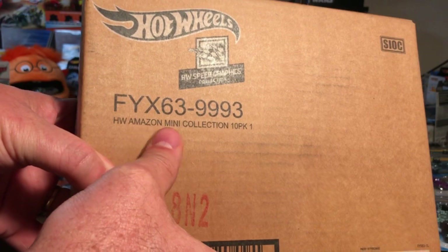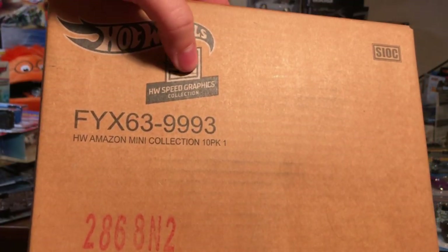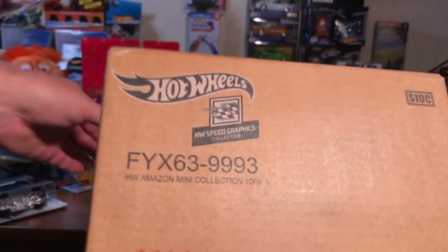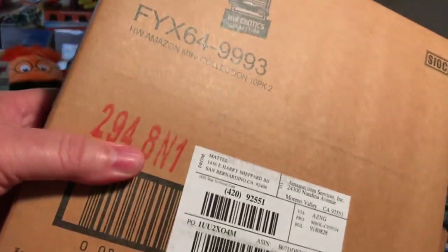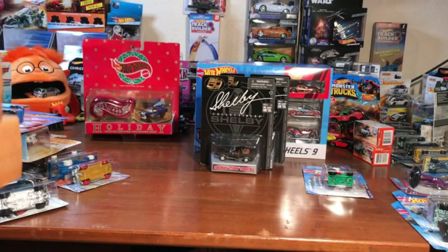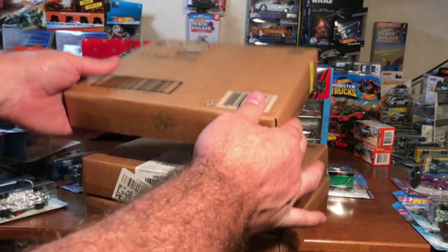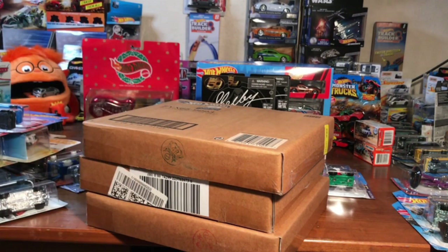These are Hot Wheels Amazon Mini Collection 10-packs — Hot Wheels Graphics Collection, Amazon Exclusive. 10-pack number one, 10-pack number two, 10-pack number three. They're all different. My question is: should I give them all to one person or should I do them individually and have three separate giveaways? Let me know in the comments below.